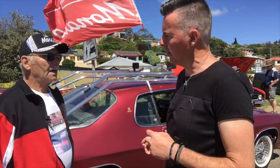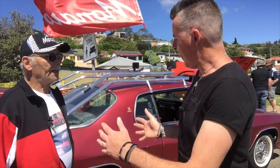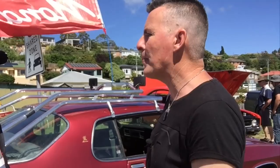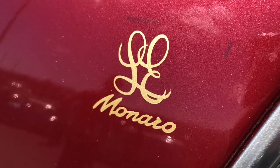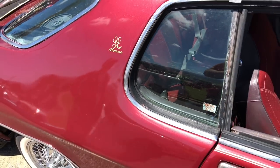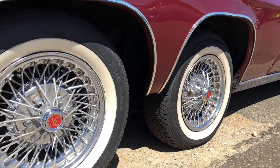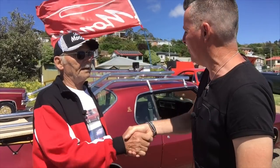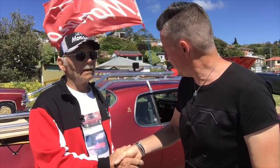It's a 76 HX model. The back end — is that off like a panel van? The panel van back cost me $40. It's a big drawcard — a lot of people stop and have a look at it. Everybody does. Thanks very much for showing us around your LE Monaro ute sedan.